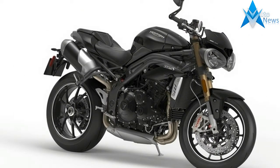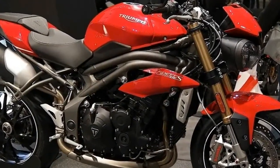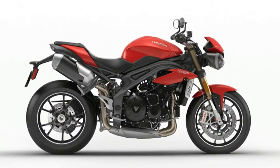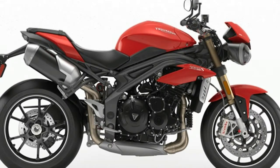Assisted by the new ride-by-wire throttle system, the initial twist of the wrist rewards with instant, urgent response, meaning that below 3500 rpm the new Speed Triple feels much more aggressive than the previous model.